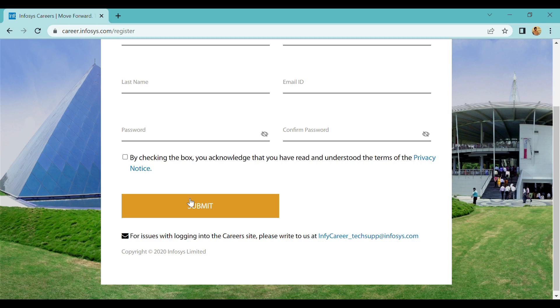In that portal, you will be able to get the basic details. You will be able to attach and update your resume as well.